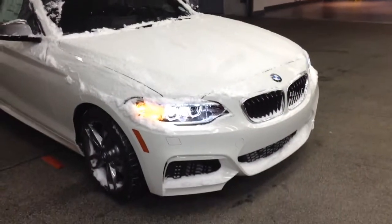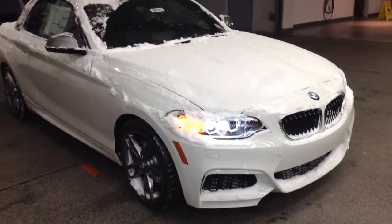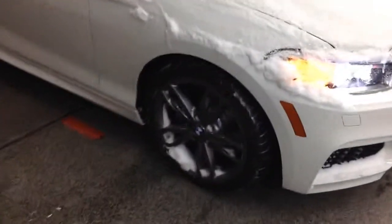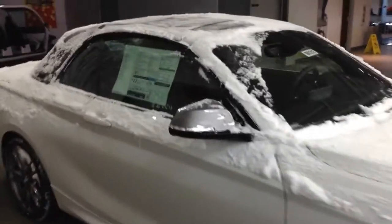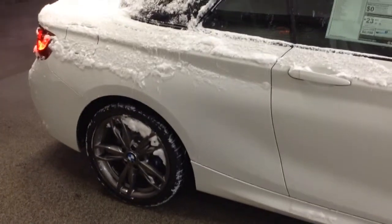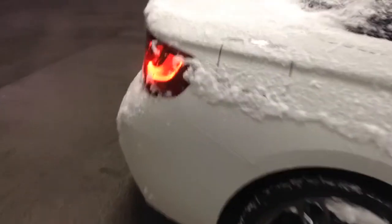First off, I just want to apologize — this car was under about a foot of snow. It took about 20 minutes to clean it off the best I could to send you a decent video. We have two Alpine Whites and we have one Melbourne Red convertible.